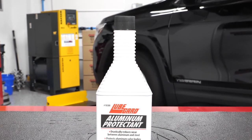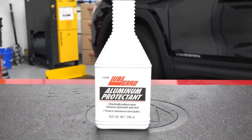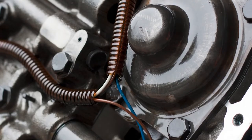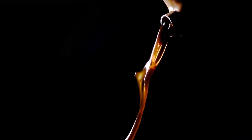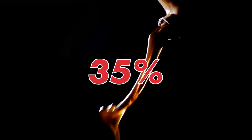LubeGuard Aluminum Protectant provides anti-wear protection for aluminum that is in contact with metal parts such as valve bodies, servo bores, and pistons. It reduces aluminum valve body wear by up to 35% when added to factory fill automatic transmission fluids.